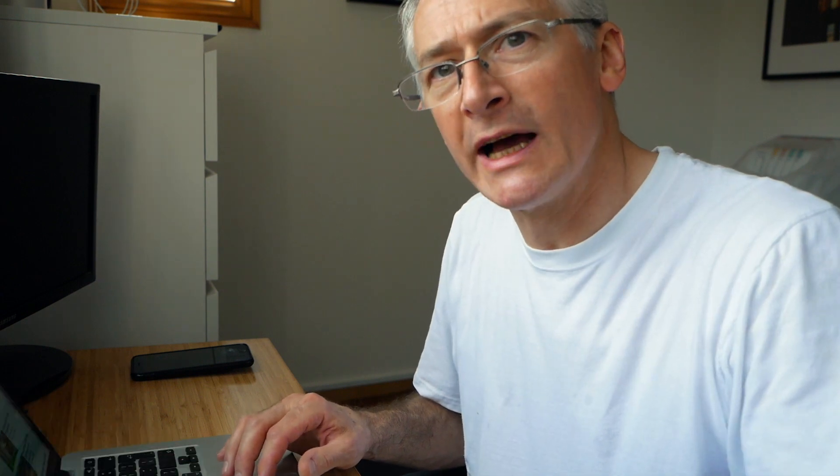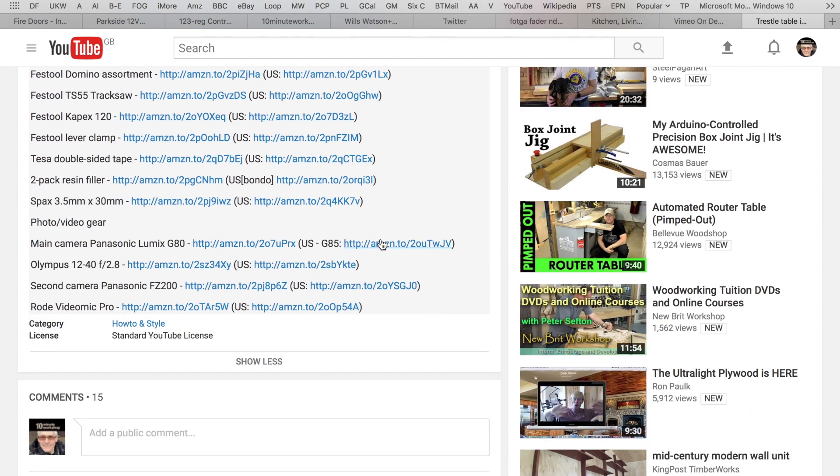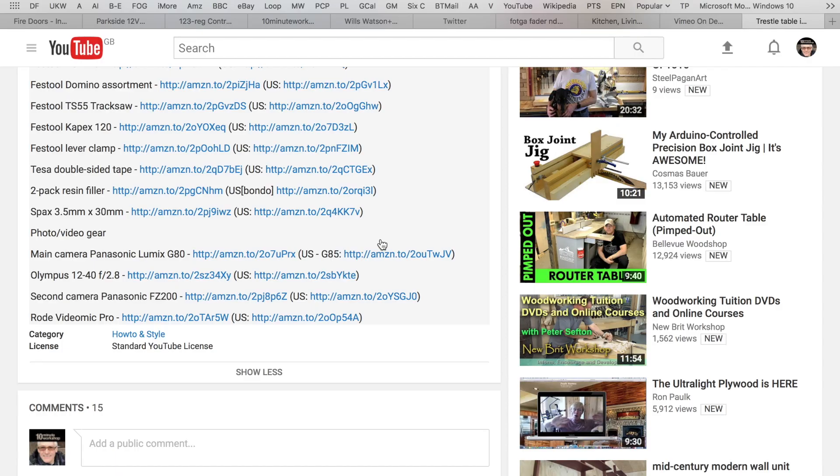There's also a 'used and featured in this video' list, which gives you all the gear and links to all the pieces of equipment that I've used. Usually at the bottom there's a photo and video gear section that stays fairly constant. There used to be, in the earlier videos, a complete list of all the bits and pieces that I'd used, but that got to be way too complicated and unwieldy. In fact, there is a 5,000 character limit that you can put in the video description, and I've been hitting those.